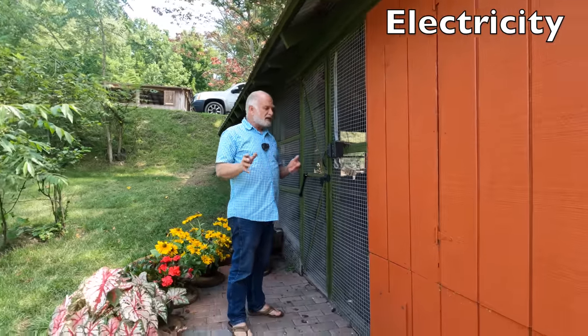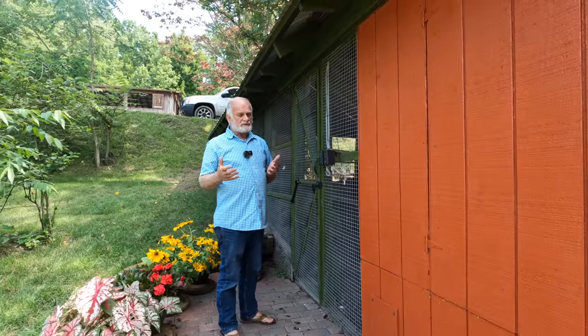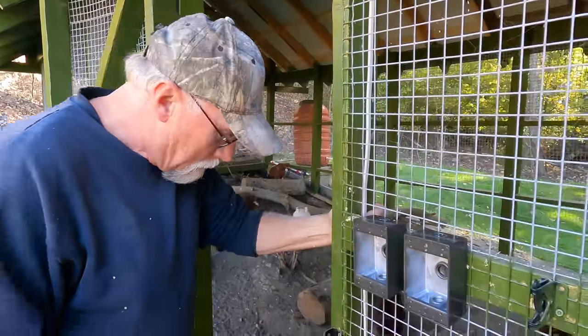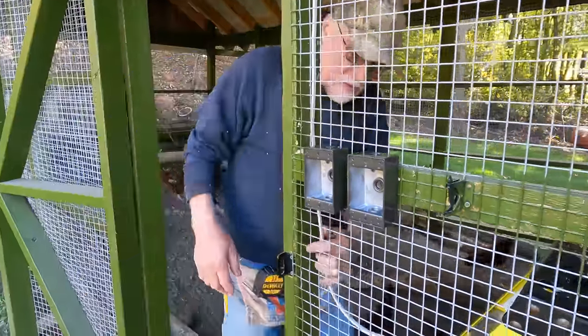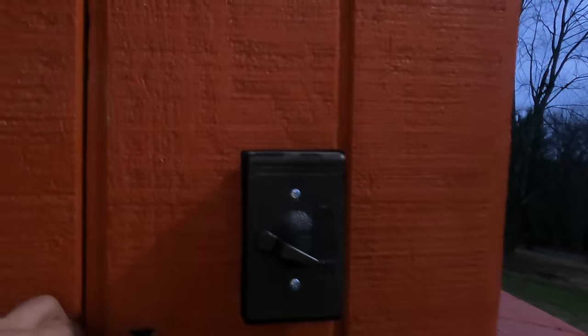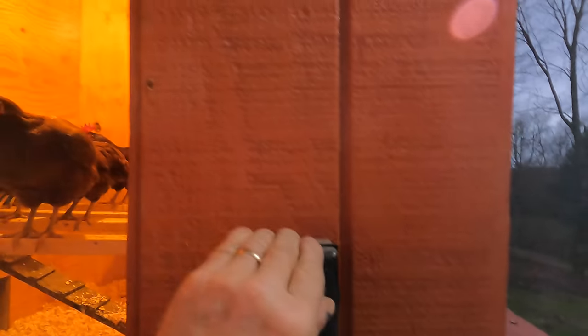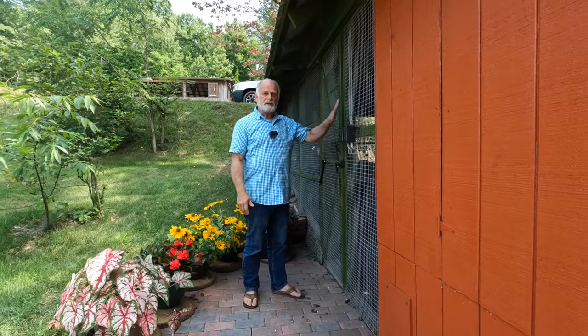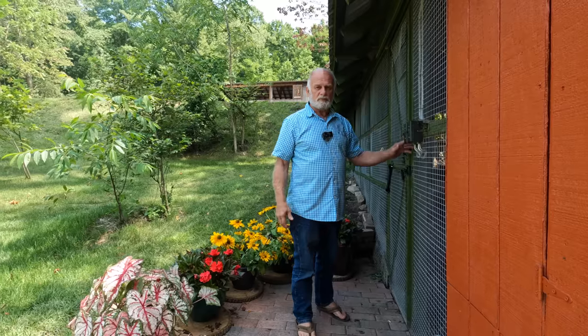Another nice idea that is almost a must for every chicken coop is to have electricity. Electricity helps — we come late at night and check the chickens, or you need the water pump to work, or you need a heater during the winter. There are so many reasons why you would want electricity, and we installed it for that purpose.